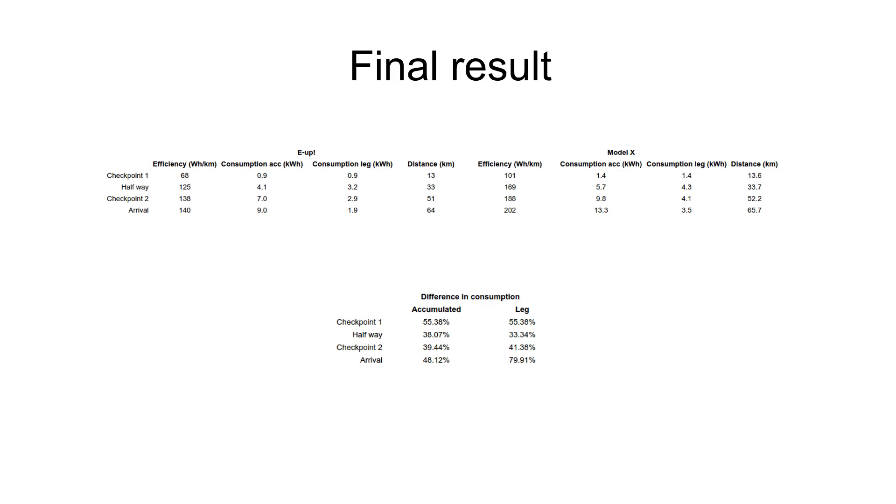However, if it was only highway driving on a flat stretch, the Tesla would do much better. So I guess that's it for today — until next time, bye bye.